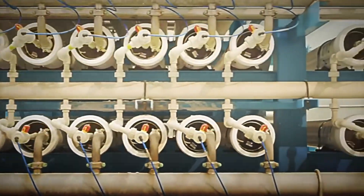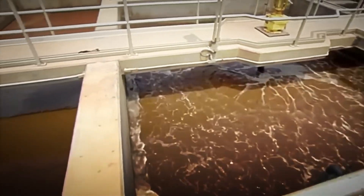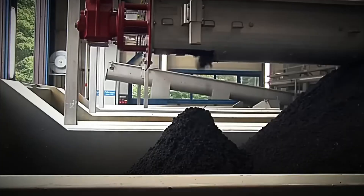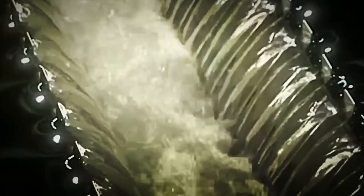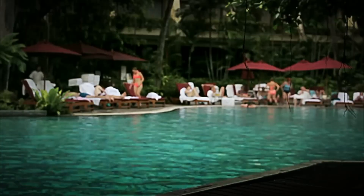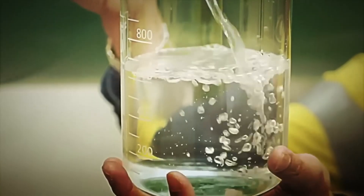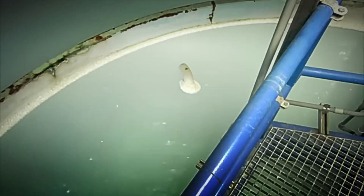One of the most common methods is the use of ultraviolet UV radiation. This process is very effective, since UV light damages the DNA of microorganisms, preventing them from multiplying. It is like artificial sun rays that eliminate germs from the water without the need to add chemical products. In some plants, chlorine is also used to ensure that no bacteria or other microorganisms remain — similar to the process done in swimming pools, but in controlled doses so that the water is disinfected without altering its taste.